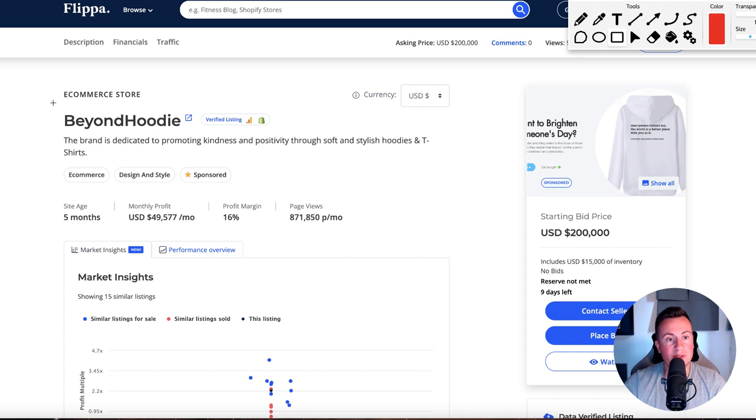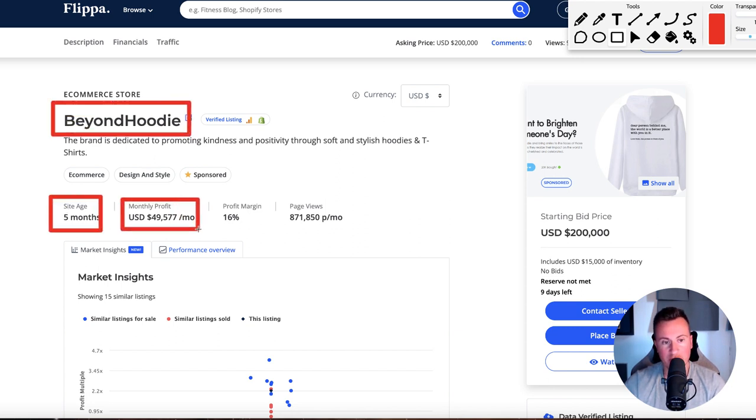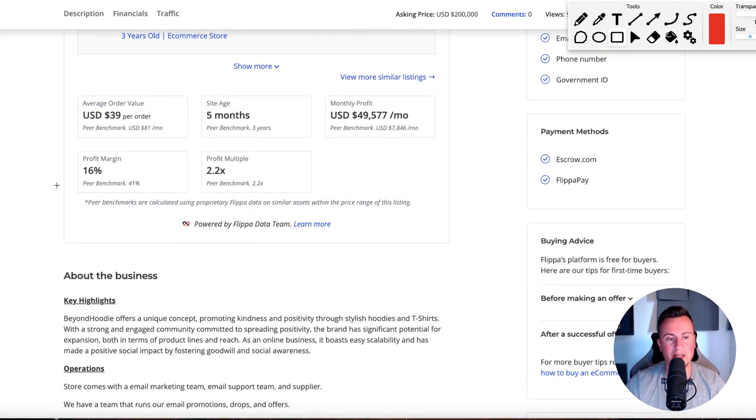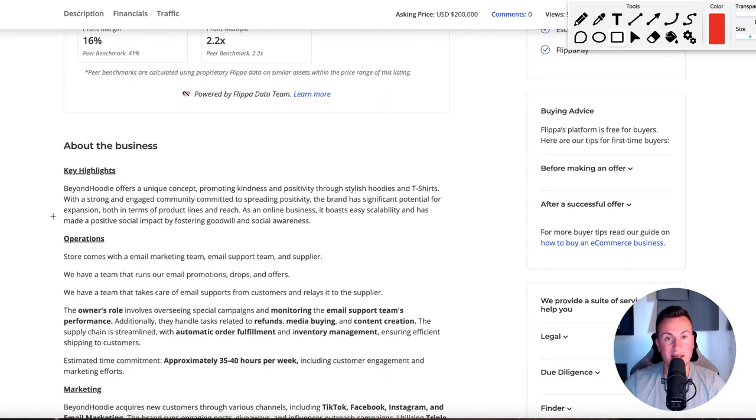The store I want to share with you today is called Beyond Hoodie. The site age is five months and the average monthly profit is $50,000. This is still a current and active store, so the product, the business, and the ads you're going to see today are all still working right now. The profit margin is a slim 16%. In my opinion, it's actually very cheap and I think they could sell it for a bit more.